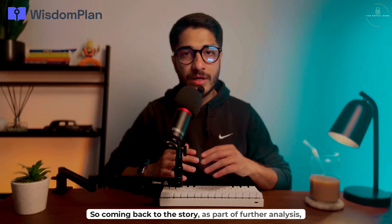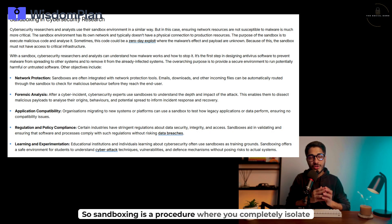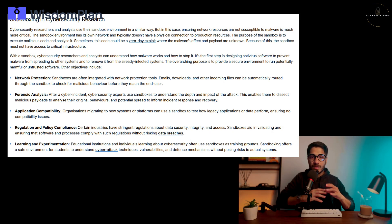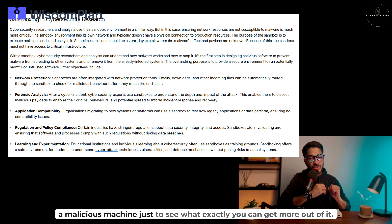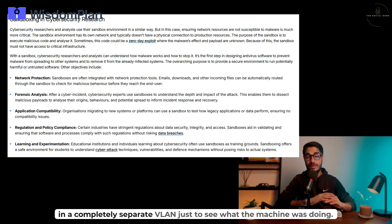Coming back to the story — as part of further analysis, sandboxing was performed. Sandboxing is a procedure where you completely isolate a malicious machine just to see what more you can get out of it. The PC was completely isolated by putting it in a new zone on the firewall and in a completely separate VLAN, just to observe what the machine was doing.